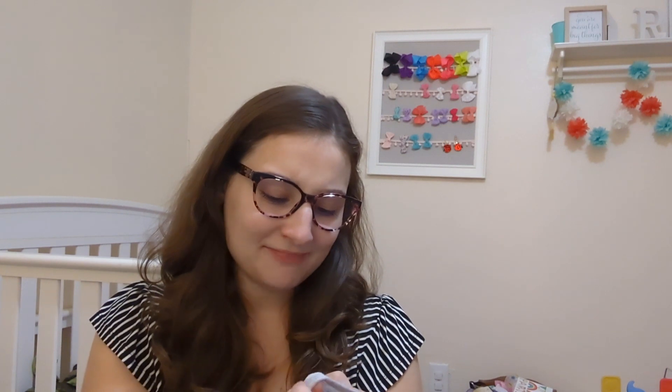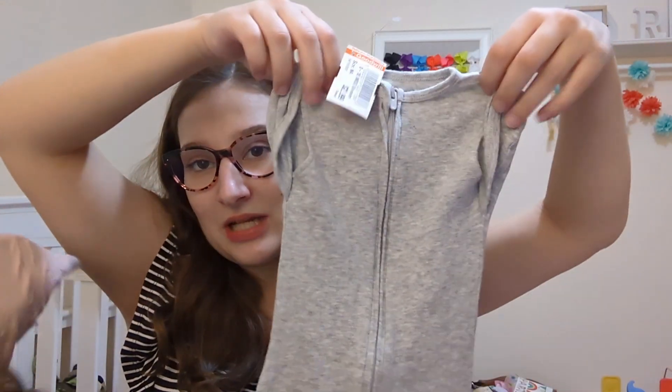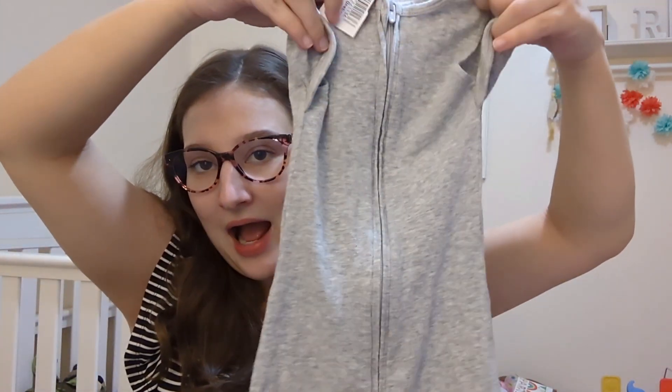The last thing — I thought this was totally worth it — is an Aiden and Anais. That one fancy brand. This is zero to three month, which is five to twelve pounds, so I would consider this newborn. And it's one of their zipper swaddles, and you can do the arms in or out. This was three dollars, so I was like, I feel like this is worth it.